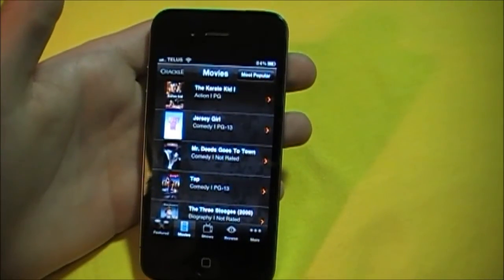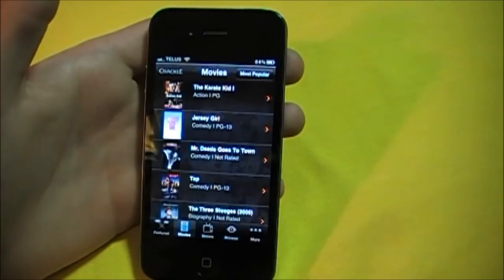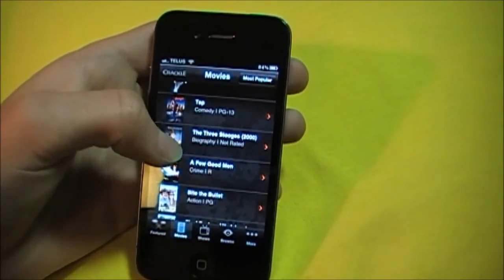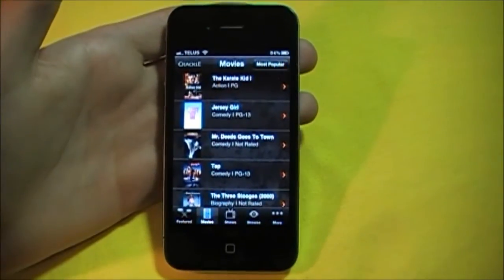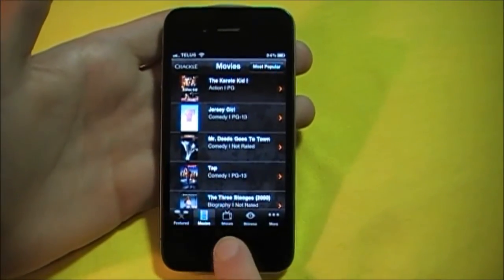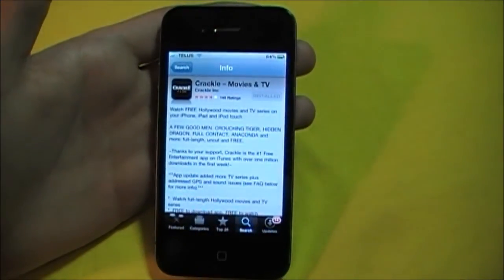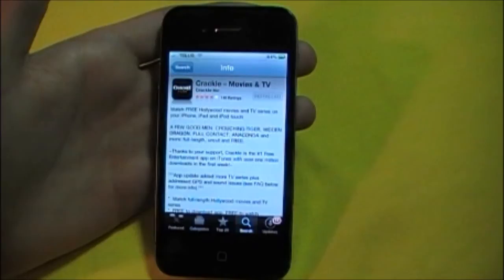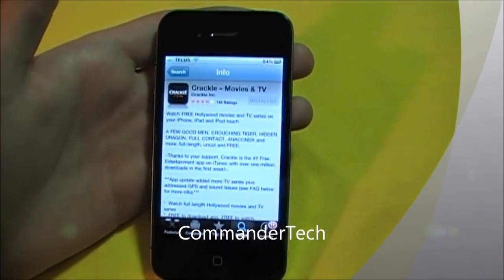I'm sure they are going to add newer movies and other content. Overall, it is a great app — I definitely recommend it. Go ahead and download Crackle on the App Store. It is a free app, so don't hesitate. Go for it — you can't go wrong with this app. Thanks guys, I am Commander Tech, and I am signing out.